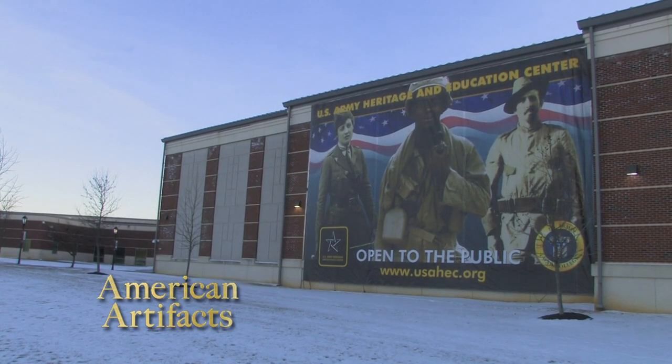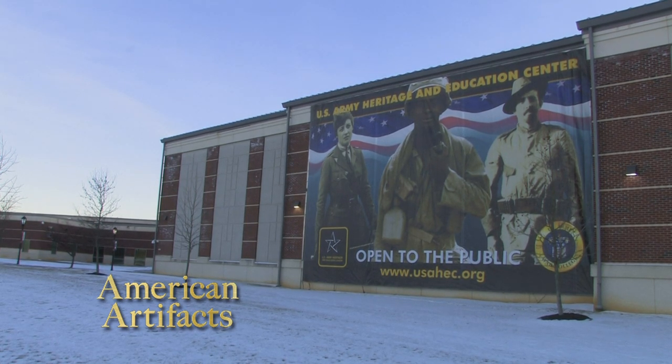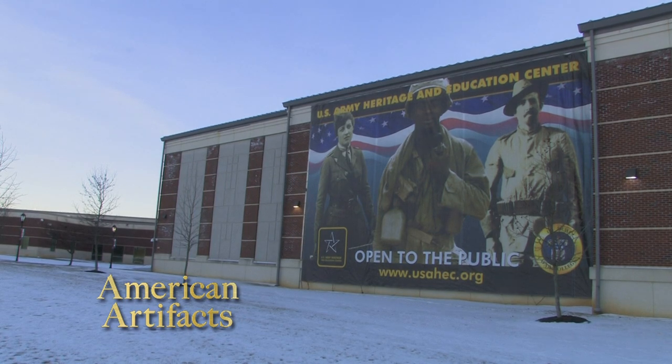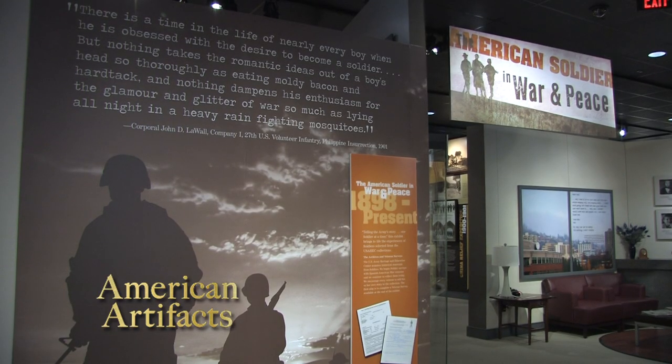Founded in 1999, the United States Army Heritage and Education Center is part of the U.S. Army War College in Carlisle, Pennsylvania, and is supported by the private nonprofit Army Heritage Center Foundation. The center is the primary research facility for U.S. Army history and includes exhibits and a library open to the public.